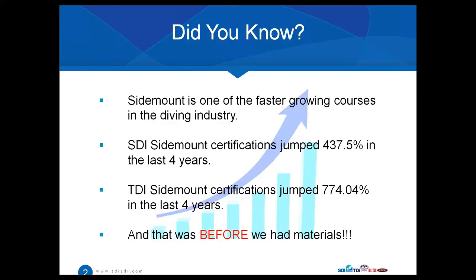Before we get started, I wanted to share some numbers that were fascinating to me. When we started putting together this slideshow, I wanted to see how far we've come as an organization with sidemount in the last four years. It really reinforces the reason why we created these materials, because it was very clear to us that sidemount has been our fastest growing course.